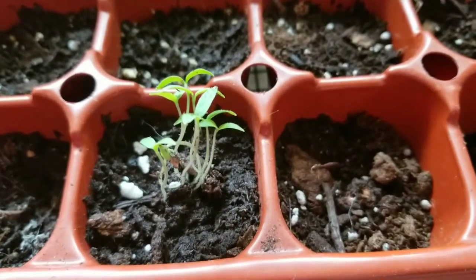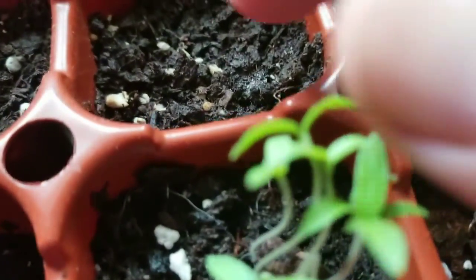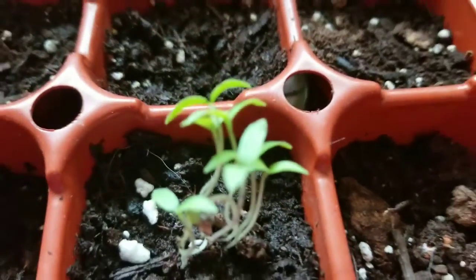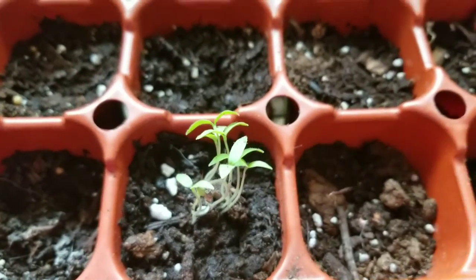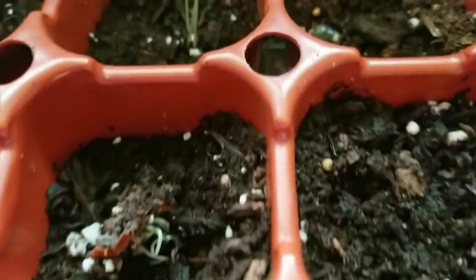My little cherry tomatoes are growing. Oh, there's more right there. I'll show you how I do these — it's basically you take just a fresh little cherry tomato, slice it, and you drop it in some dirt. And within like a week they start coming up.